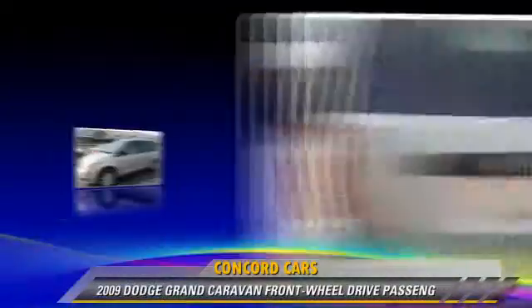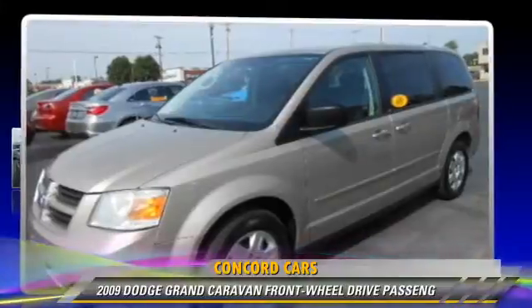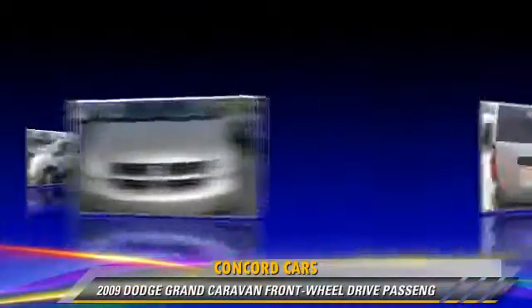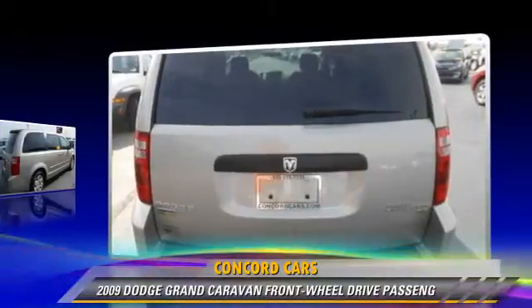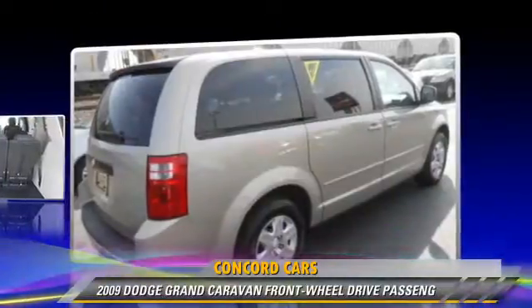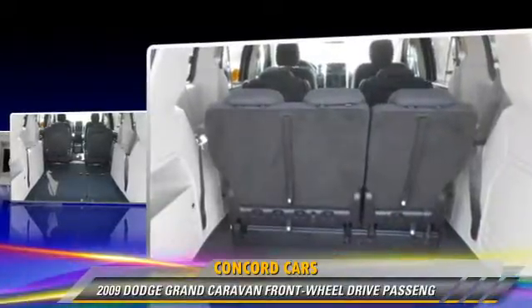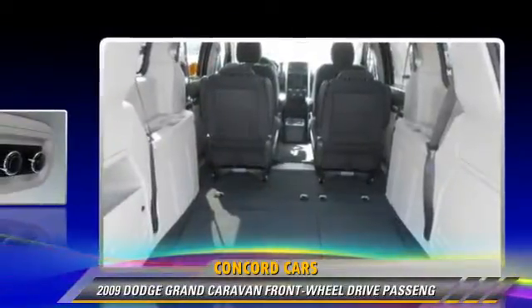The 2009 Dodge Grand Caravan. This vehicle is well equipped. This Dodge features Cruise Control, Power Door Locks, and Heated Power Mirrors. Safety features include side airbags.